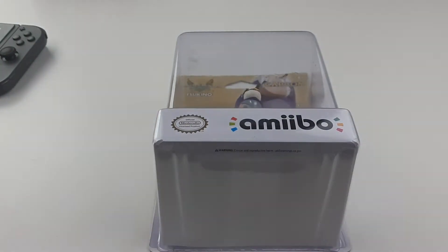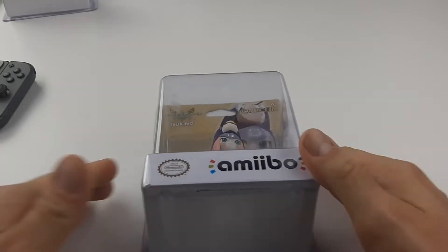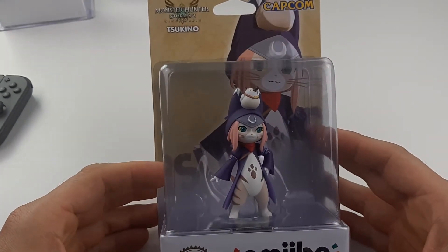Good and happy Saturday morning. Sorry I'm late — this was supposed to be unboxed last night, but I wasn't feeling it. So let's do it this glorious Saturday morning. Brand new amiibos.